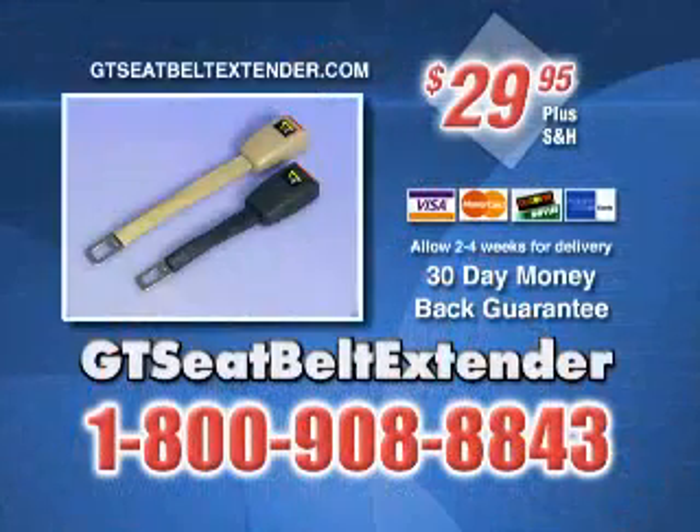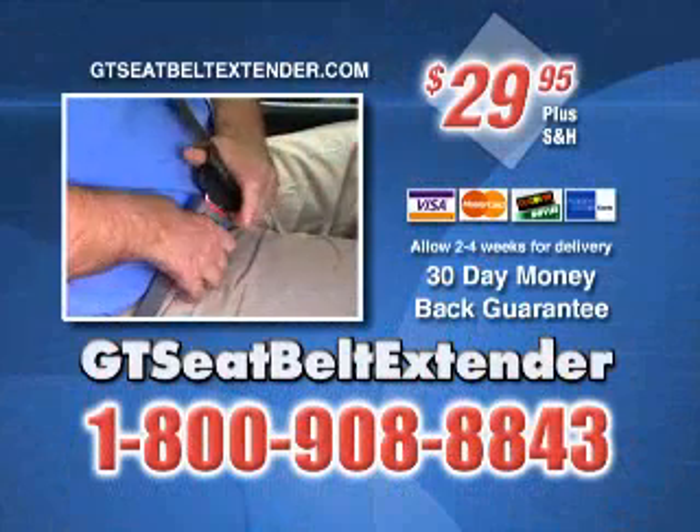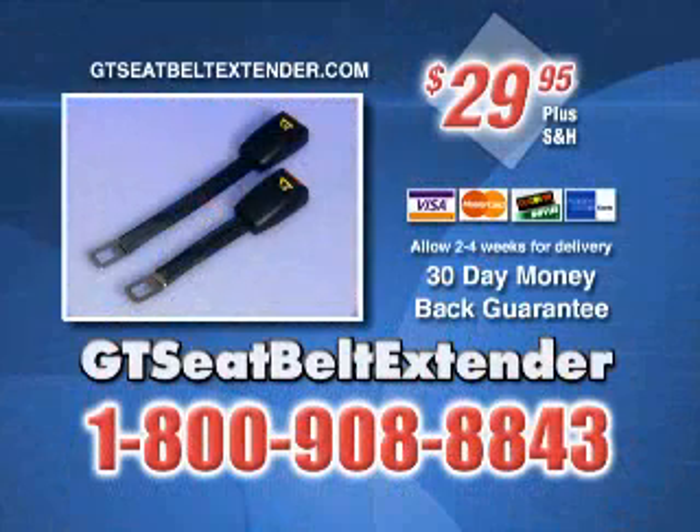Remember: click it, not ticket. Call 1-800-908-8843. Just $29.95. 1-800-908-8843.